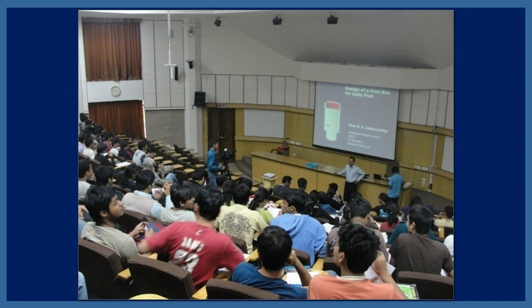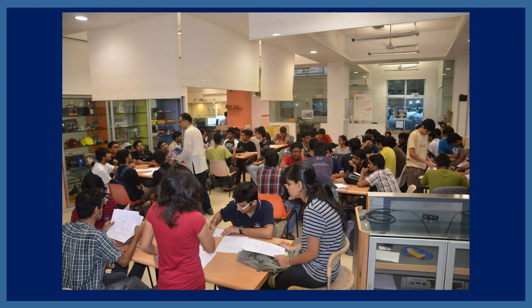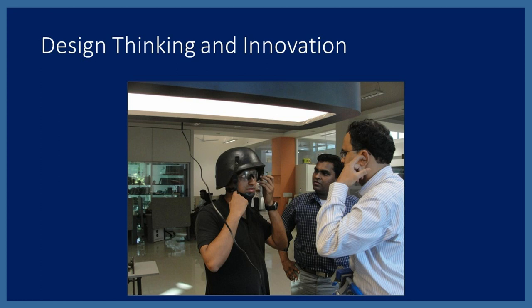At IIT Bombay I started with large classes, teaching design innovation to BTech students. One challenging project was designing a letterbox for India Post. We train students to work in groups and come up with creative ideas. BTech students are very positive — but without thinking about failure, you won't be creative. So we make them come up with out-of-the-box solutions, even ones that don't work.